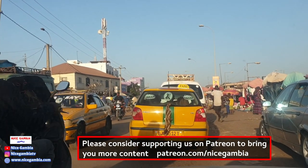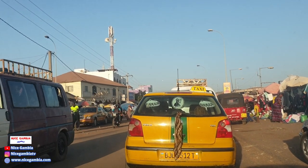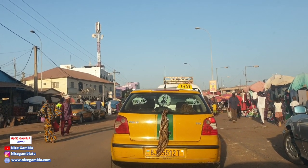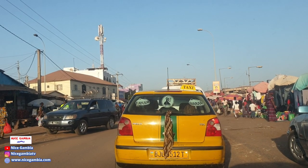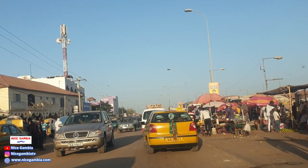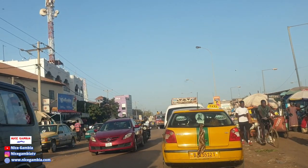You can see how tight traffic is during these times when everybody is heading home. In Seracunda, whether you're moving from Seracunda to Westfield or Westfield to Seracunda, traffic is usually high. There's a main junction about 100 to 200 meters away that goes to Manjai, and anytime you're approaching a main junction you experience congestion. Once you pass that junction it will be a little bit freer on my lane, since I'm moving from Seracunda towards Westfield while everybody is closing from work.